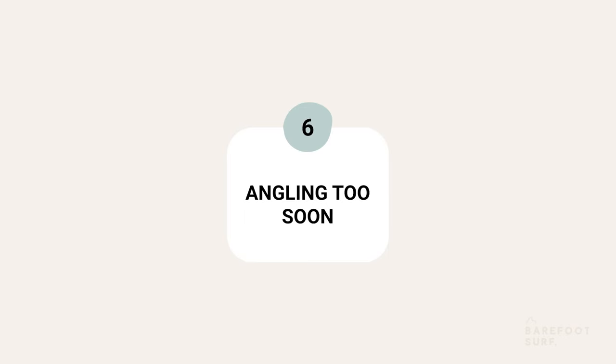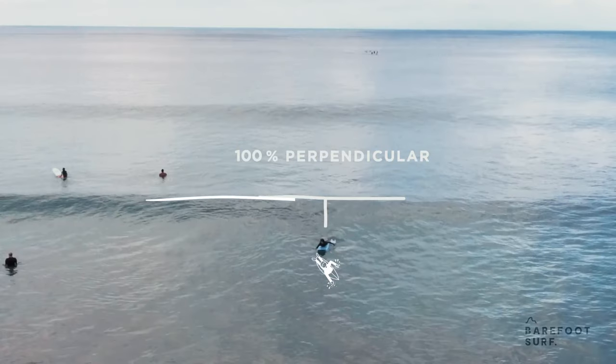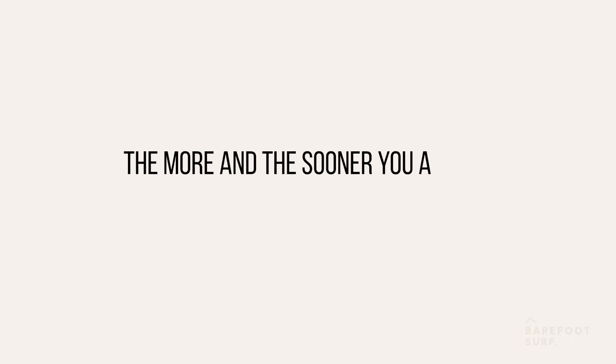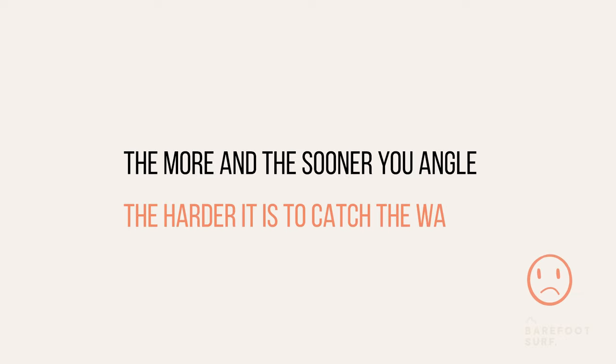Then there are timing mistakes, such as angling too soon. If a surfer is paddling at 5 kilometers per hour at 45 degrees, it's the equivalent of paddling only 3.5 kilometers per hour in the wave's direction. The more and the sooner you angle your takeoff, the harder it is to catch the wave.